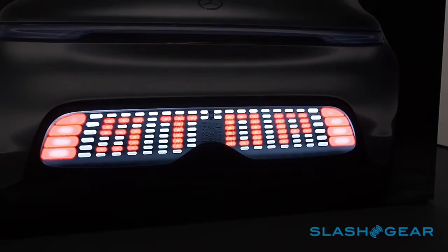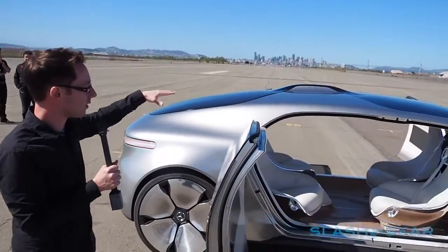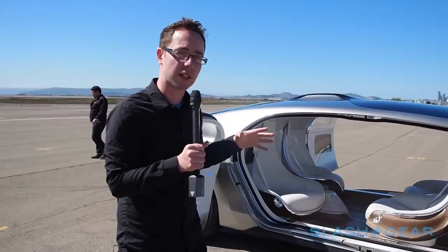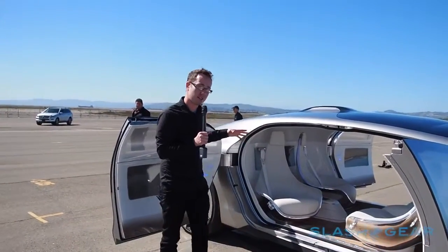It's covered in sensors and cameras — 360 degree cameras. The hump on the top contains various different antennas for things like GPS, navigation, and ultrasonics, and that's what lets the car know whereabouts it is on the road.